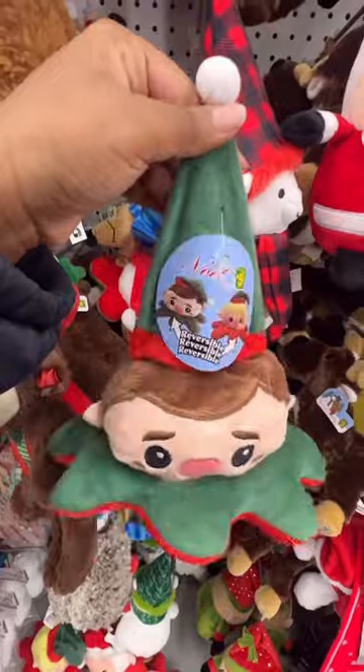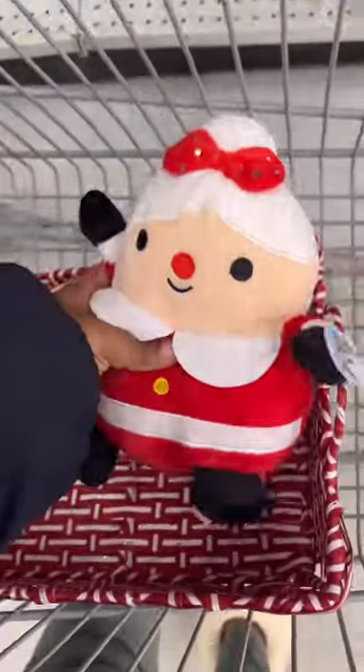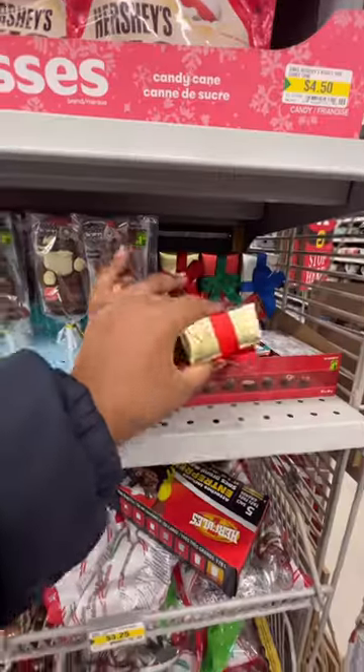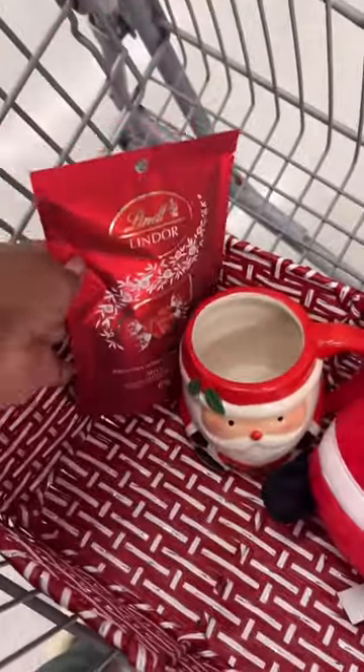Next, we're gonna go ahead and get a little plushie. A little pro tip: put all your items in the basket as you're shopping so you can see how it fits and how it would look when you actually give it to them. Next up, you want to add your person's favorite chocolate, candy, or chips — it could literally be anything.